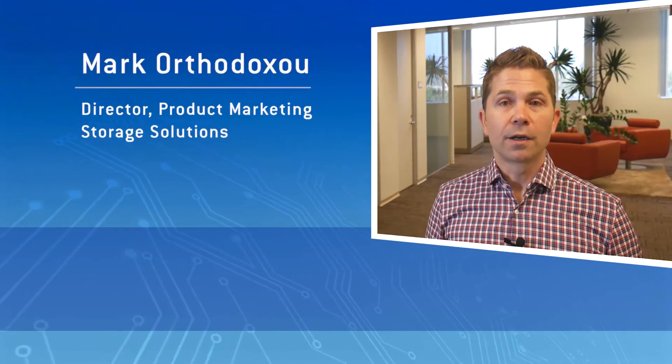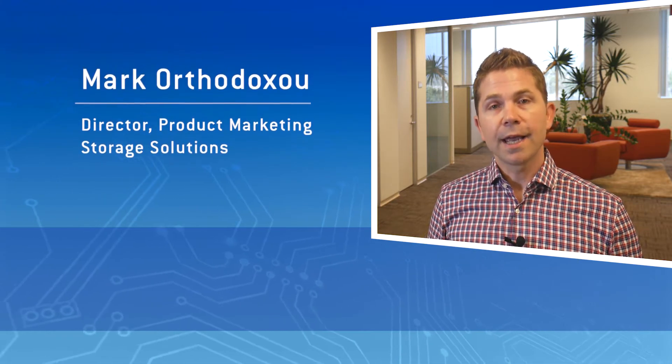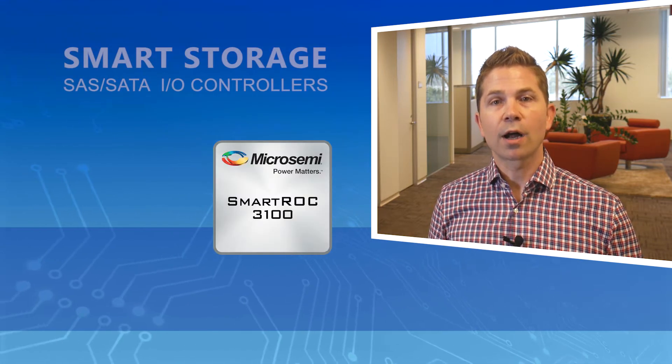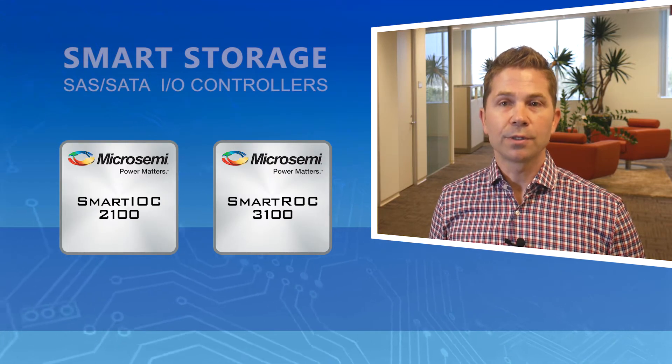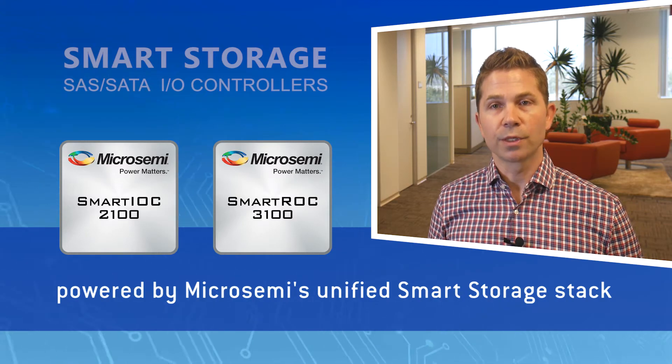Hi, I'm Mark Orthodoxy, Director of Product Marketing for MicroSemi's Storage Solutions. Today, I want to introduce MicroSemi's latest generation of SAS and SATA storage I/O controller silicon for the server and data center markets — the SmartROC 3100 and Smart IOC 2100, powered by MicroSemi's unified Smart Storage stack.